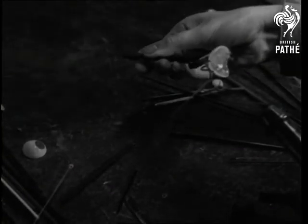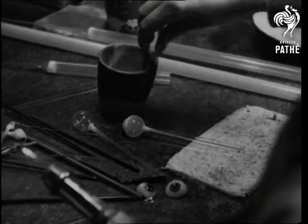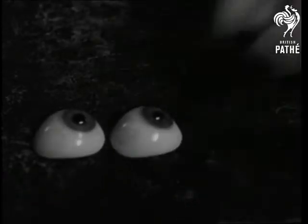The eye is detached from the glass tube and gradually moulded in the flame to the required shape. When it's finished, the artificial eye is placed in a crucible containing heated wood ash in which it cools off slowly and evenly. And that's the way Eve makes eyes in wartime.